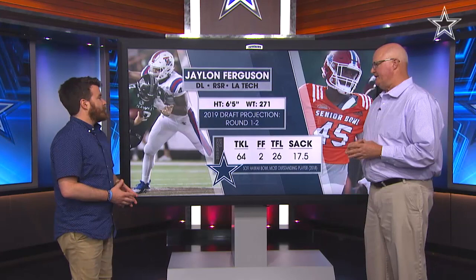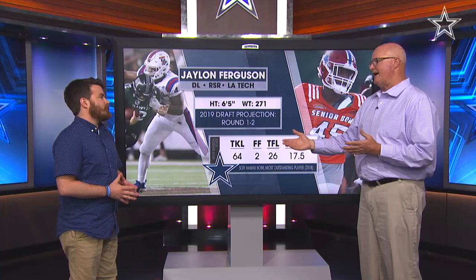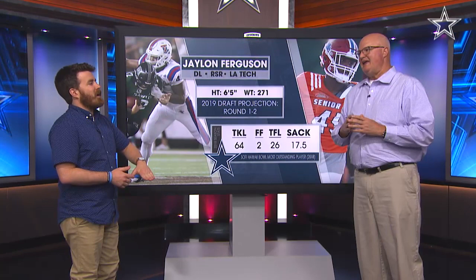Yeah, I'll get you a guy — Jalen Ferguson from Louisiana Tech. You look at the projection: he could be a first-round guy, could be a second-round guy. People kind of have him in that range, really more of a second-round guy.